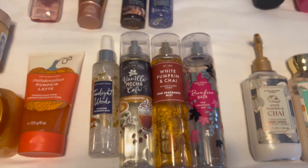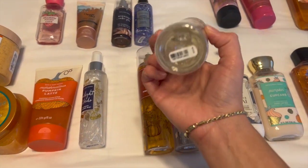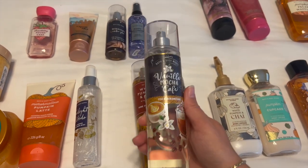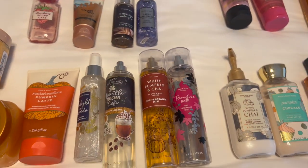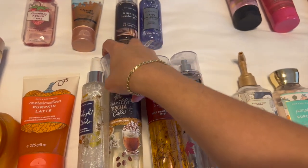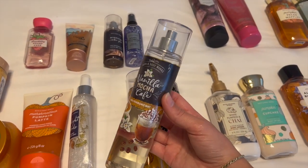And then I've got Vanilla Mocha Cafe. This one came out originally in fall of 2020 and then also came out in winter of last year. I love this scent — it is absolutely amazing. It is like a chocolate coffee scent, really just like it says, a mocha coffee. It smells delicious, super cozy, and really just an amazing scent for fall and winter — really anytime it's cold.